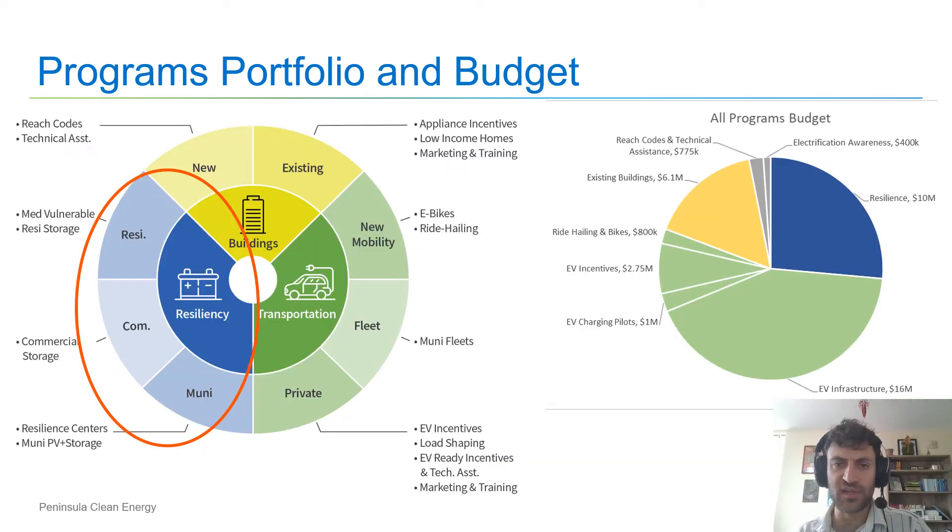Here you can see our program's budget and list of programs on the right and left respectively. The program's budget for DER items falls under the resilience category, for which we've budgeted $10 million over three years, and the resilience programs are listed on the left side here. Note that the commercial storage program is still under development, but we have launched programs for the residential and municipal sectors.